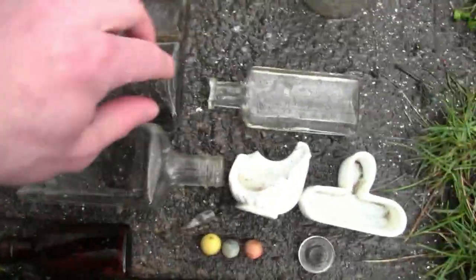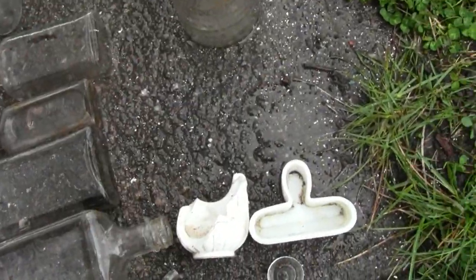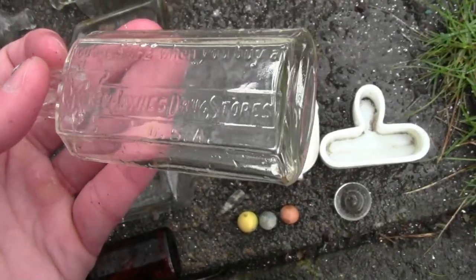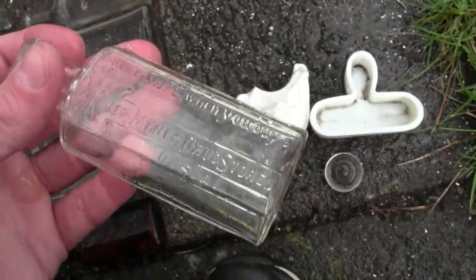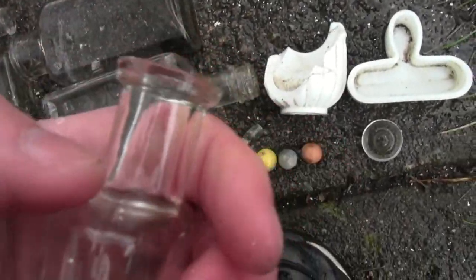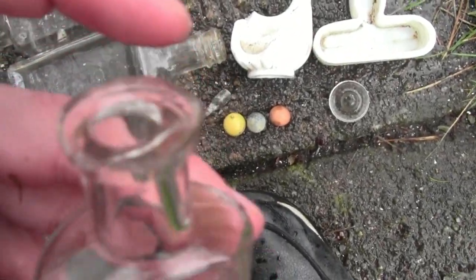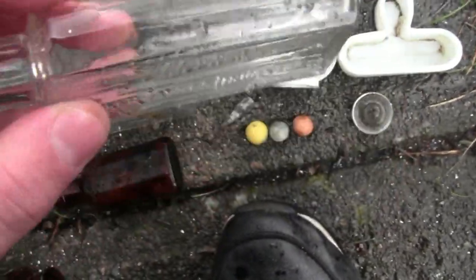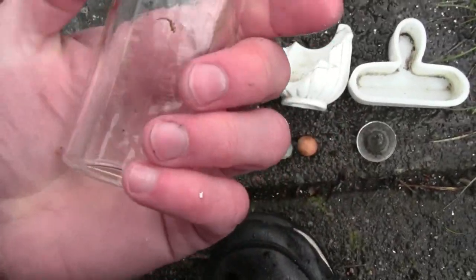And that would be this awesome 1890s bottle. What it says is: 'You are safe when you buy at Riker Jane's drugstores.' That, to me, is so awesome. Look at the seam on that — look at that nice blown bottle. It has a little nick on the top there, but it's totally fine. That's the find of the day, everyone. Can't wait to put that in the trophy case.